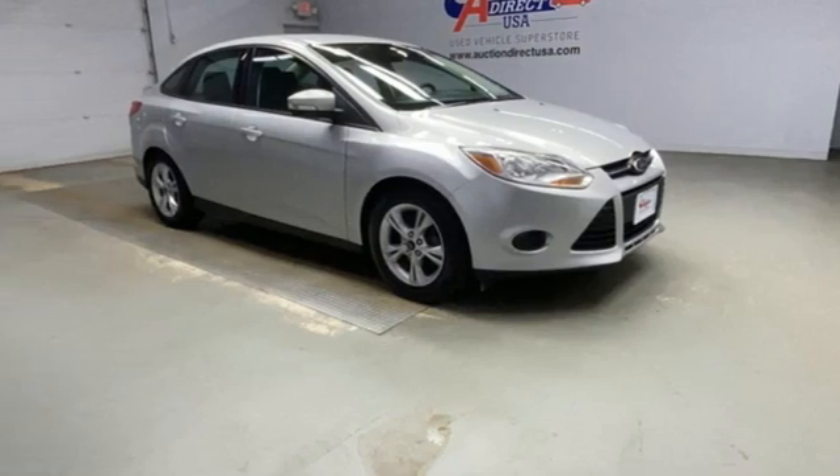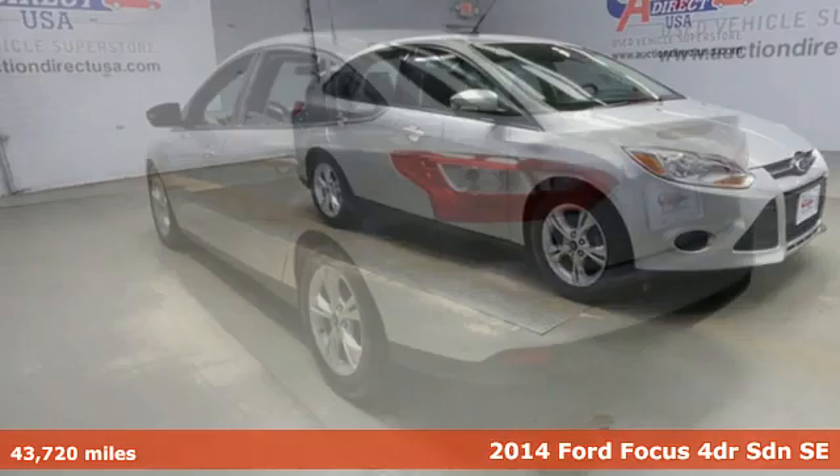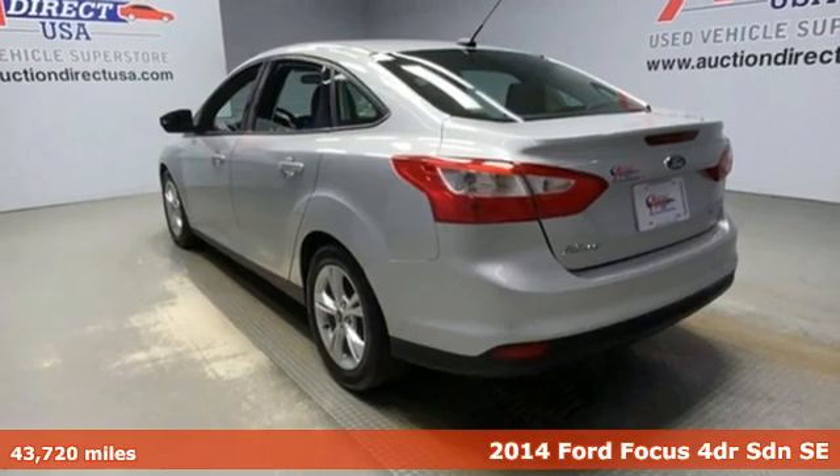Here's a 2014 Ford Focus. Built on tradition, built to last. Ford.